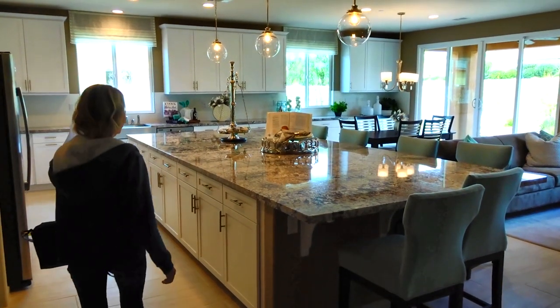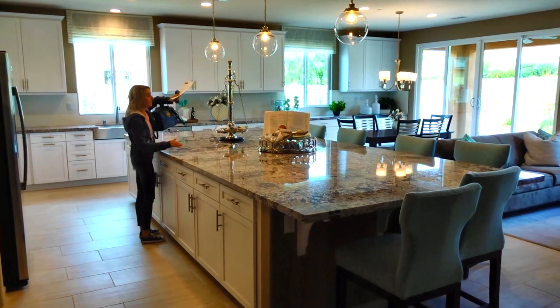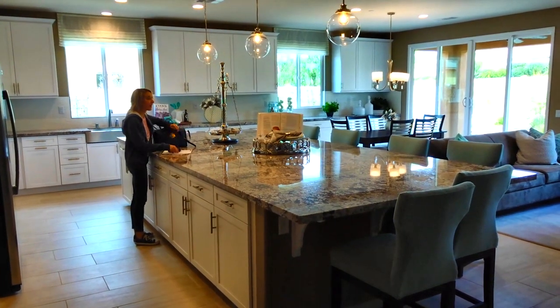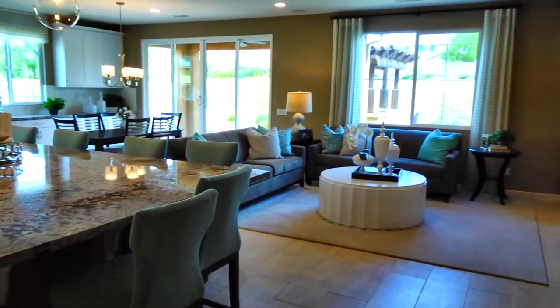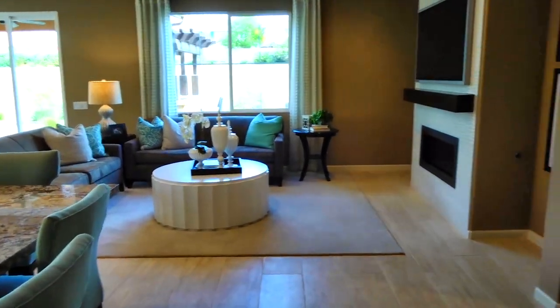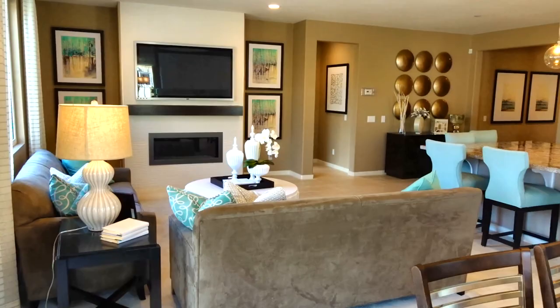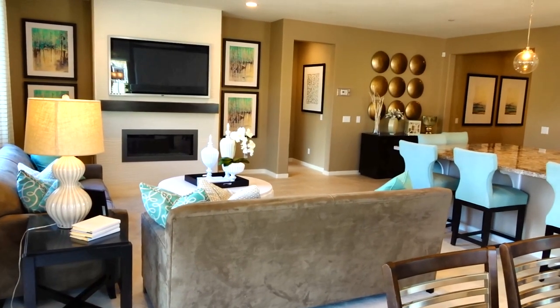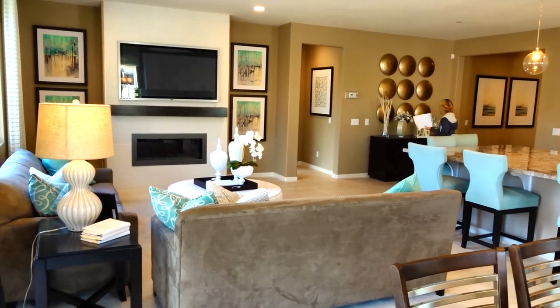That's probably the biggest island I've ever seen. This is amazing! Oh my gosh, it's incredible!